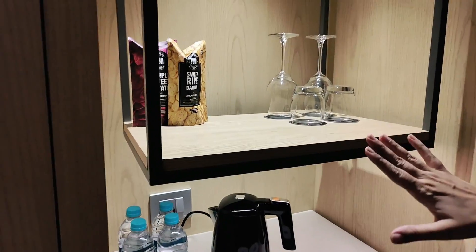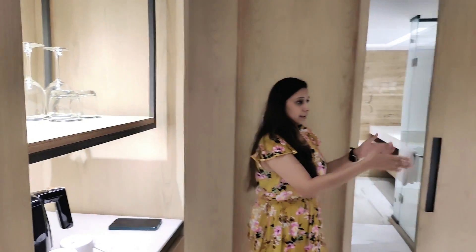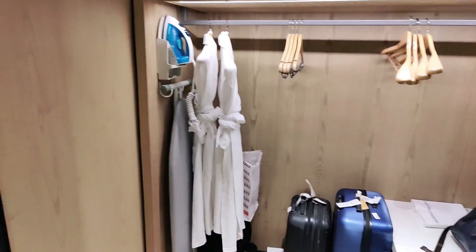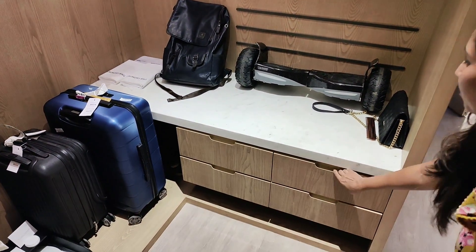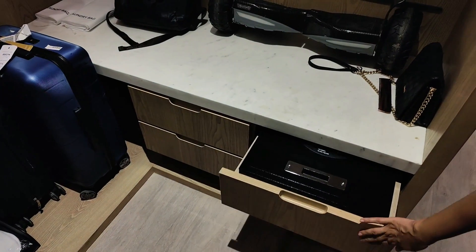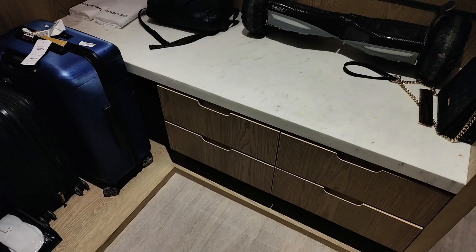There is a tea coffee maker. We have also got some banana chips and potato chips which you can relish on. On the other side we have got a luggage counter where you can keep your luggage, hang your clothes, your coats and everything. We also have some drawers, and a locker where you can keep your money and valuables safe. Then we have got more drawers for storage.